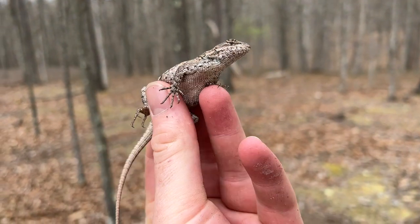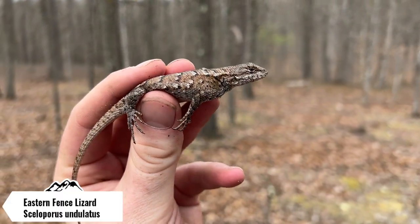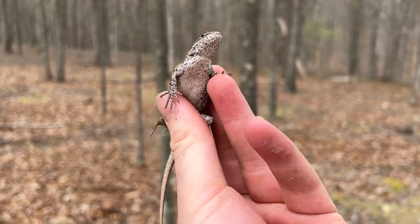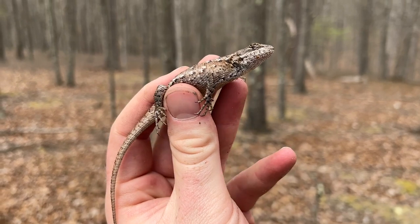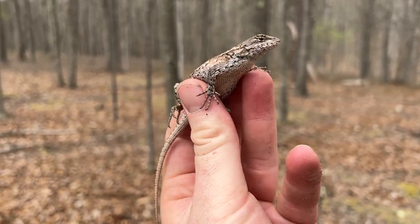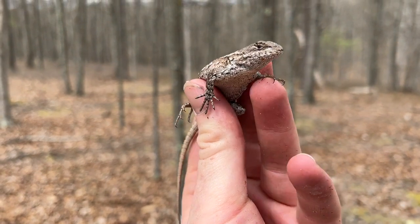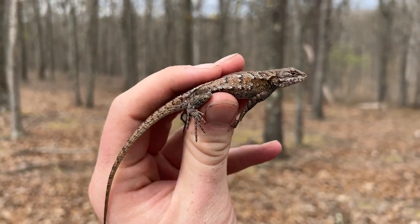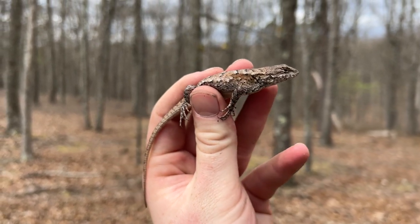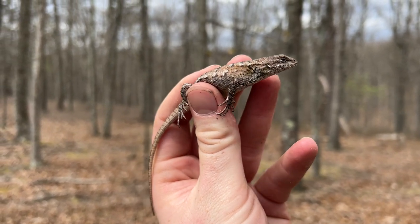Just caught a nice big female eastern fence lizard. I had to catch her really softly because I think she's pregnant — probably has eggs in her. I had to pick her up really gently to make sure I don't harm her in any way so those eggs stay safe inside. I'm going to take a quick little photo and let her go right where I found her.